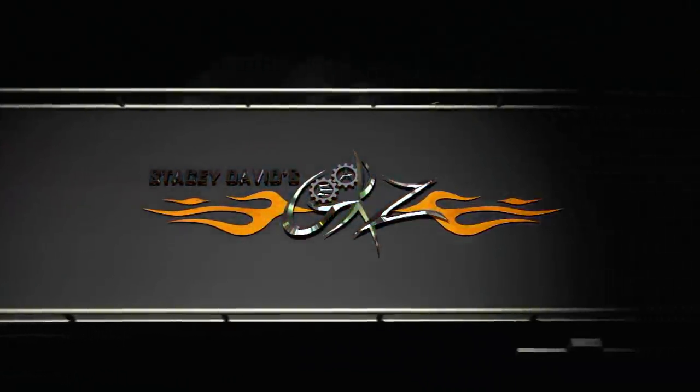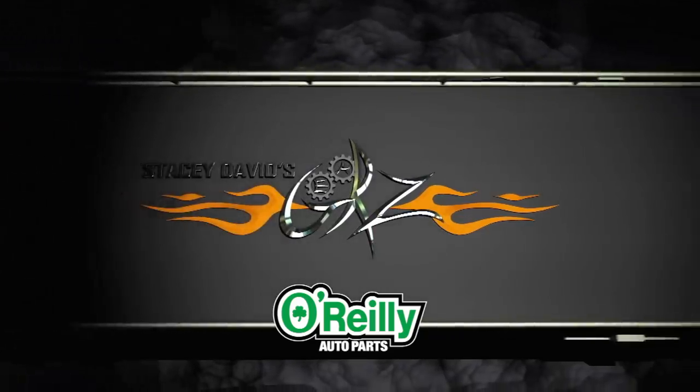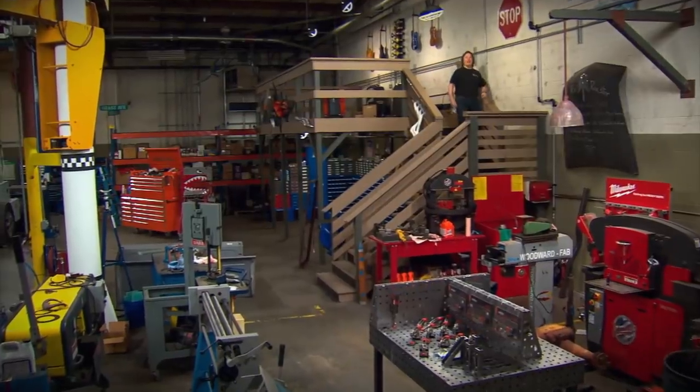You're watching Gears, brought to you by O'Reilly Auto Parts. Better parts, better prices, every day. Welcome to Gears.